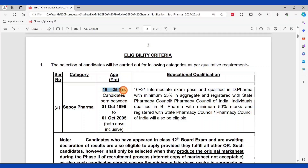The age eligibility is between 19 to 25 years. The date of birth range is October 1, 1999 to October 1, 2005. Both dates are inclusive. So candidates born on or between October 1, 1999 and October 1, 2005 are eligible to apply.